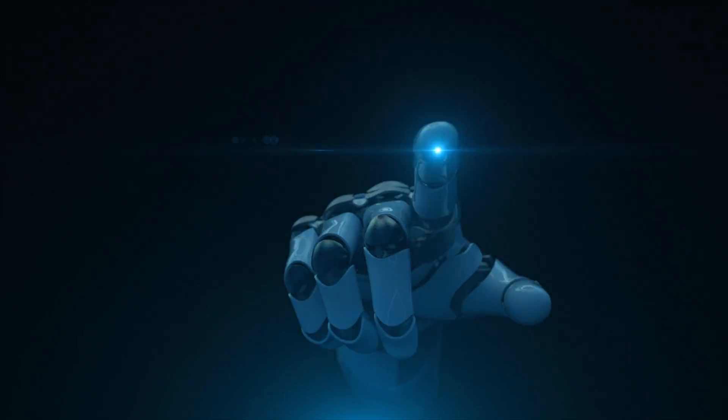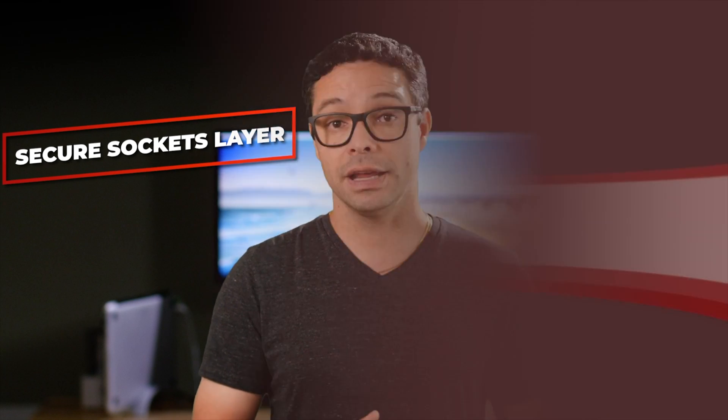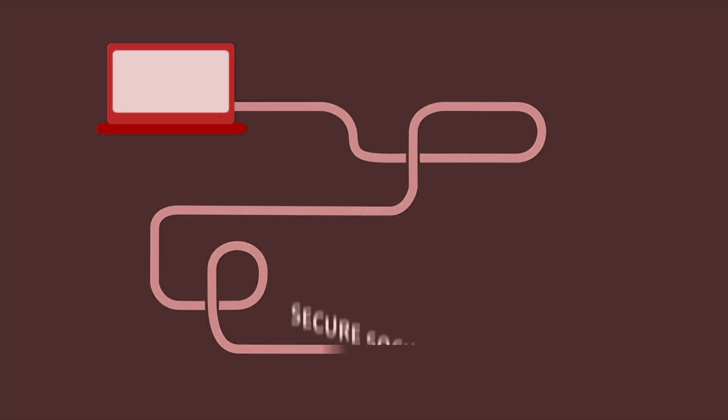What's the main purpose of an SSL certificate? The main reason you need an SSL certificate is to provide security to your visitors. SSL stands for Secure Socket Layer, and it's a digital certificate that encrypts the data exchange between your website and your visitors.